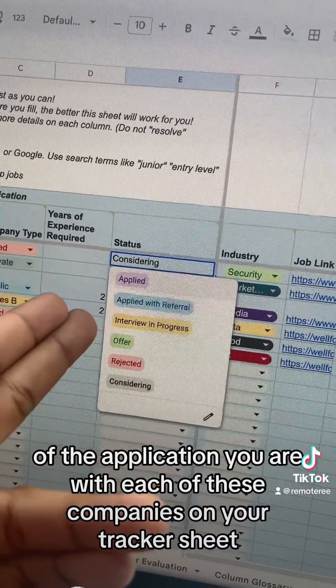It also includes instructions on how to most effectively navigate your job application process. The link for this product is in my bio.